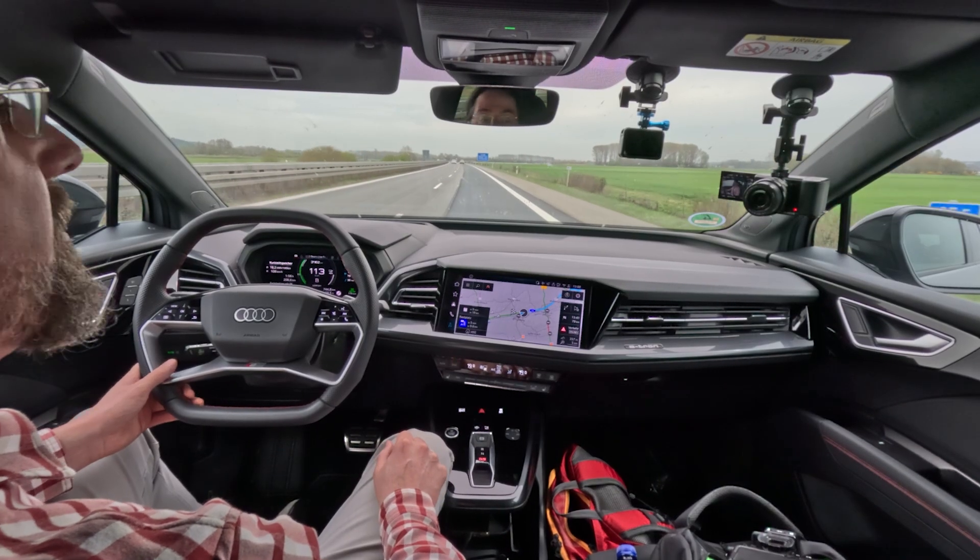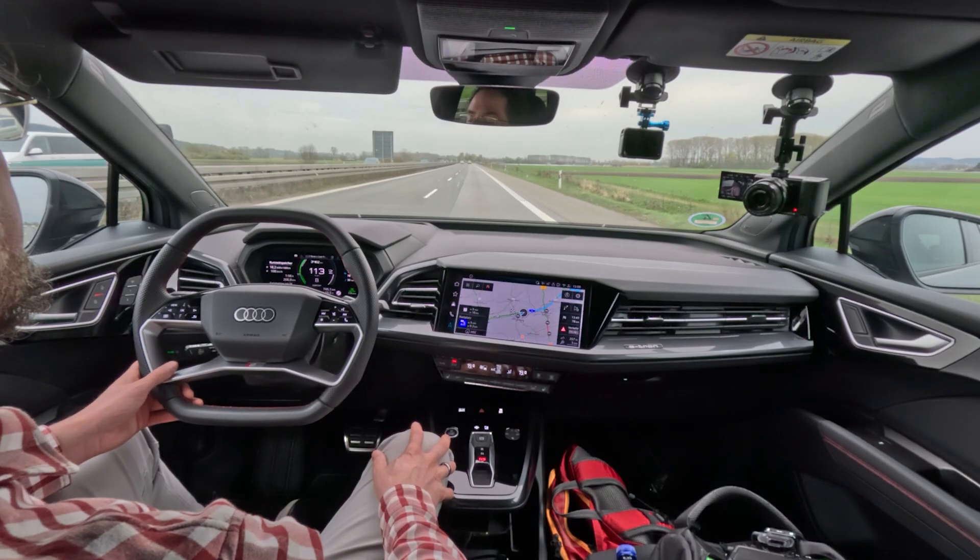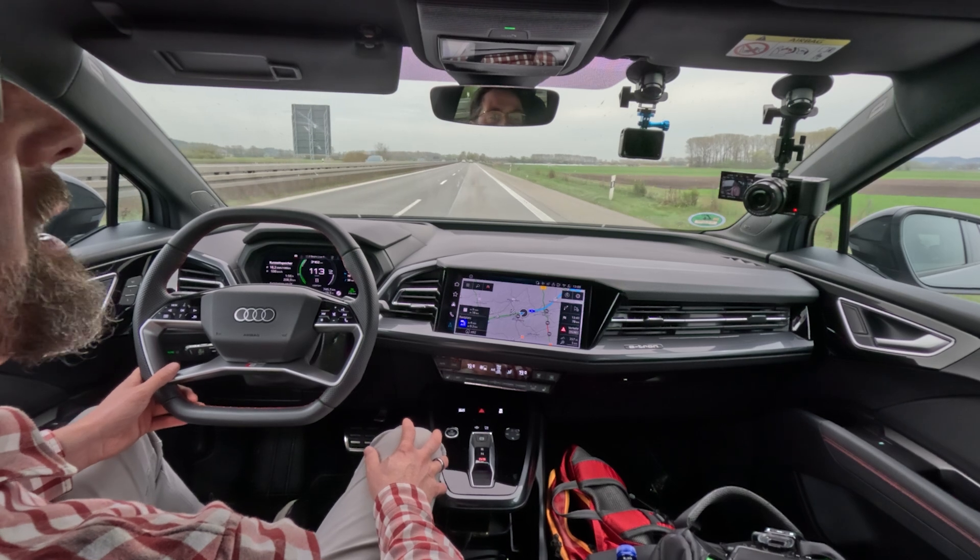We're at 40 percent and I've driven 208.5 kilometers, projecting a full range of 417 kilometers. Consumption is 182 Wh/km with an average speed of 108 km/h.